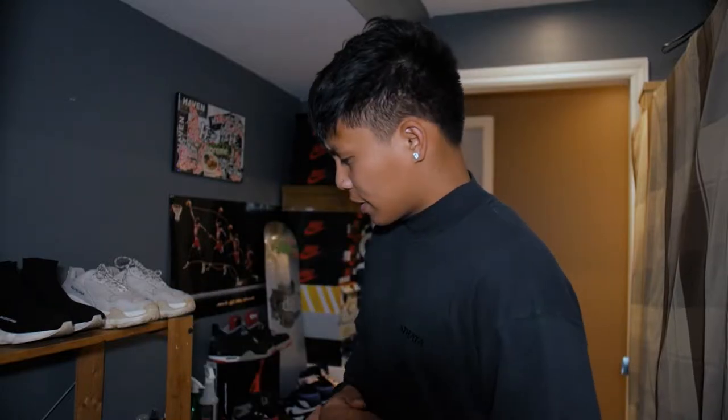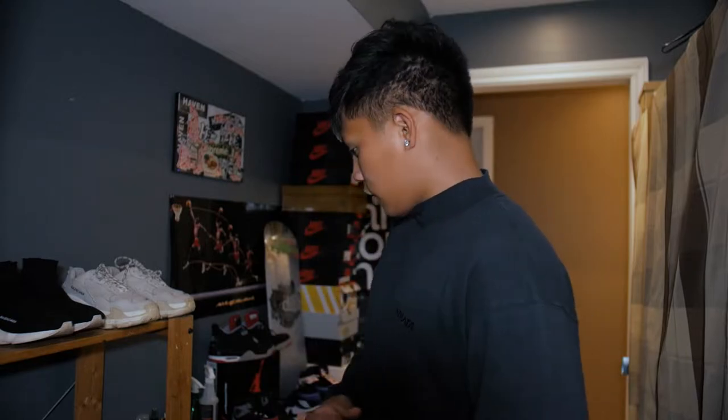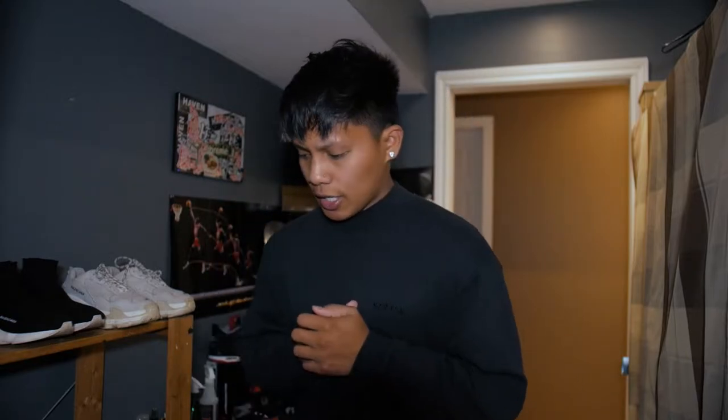So today I'll be showing my sneaker collection 2020. The last time I did it was like two years ago — my entire sneaker collection in 2018 — and that was a long time ago. A lot of changes, a lot of things that have gone, a lot of new things came in. So today I'll be showing you guys once again my sneaker collection — what's gone and what's new.